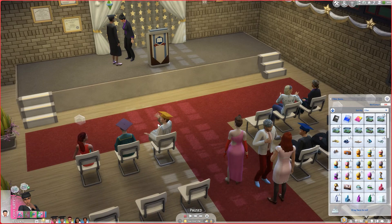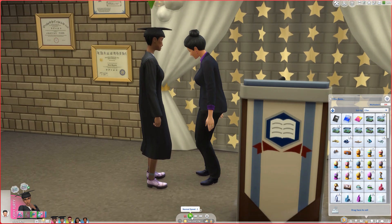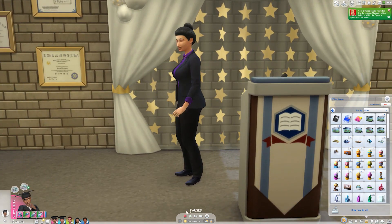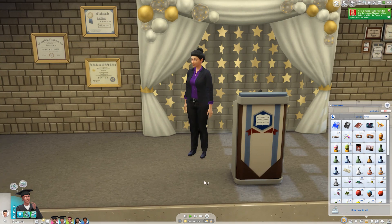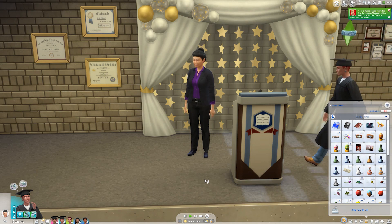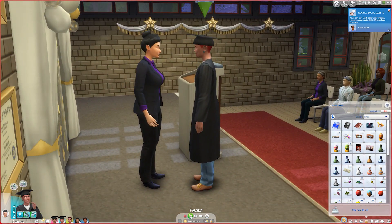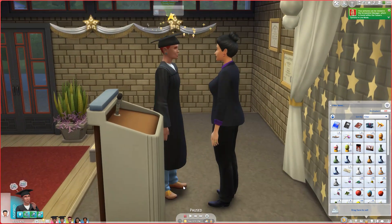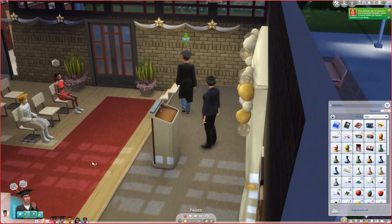Let's get the ceremonial diploma. I clicked the wrong Sim — Gretchen isn't the one graduating. Let's try again: get ceremonial diploma. Interesting that anyone can collect it. There she is — for a moment I didn't recognize her. Let's just get a screenshot ourselves and not worry about the photos, since it's too hard to time. There we go! And I need to see if Gabe will get his diploma on his own or if I need to direct him too.